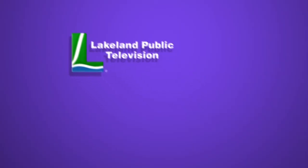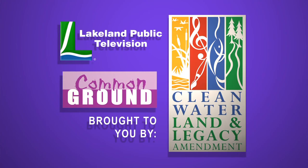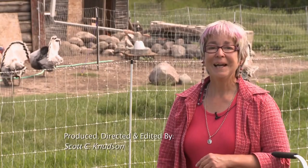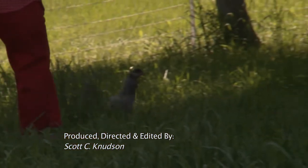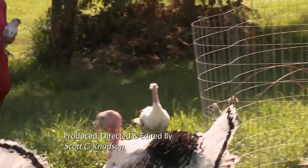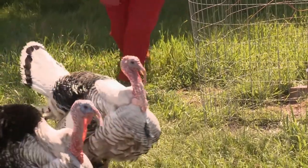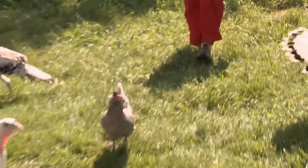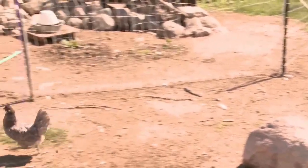Lakeland Public Television's Common Ground is brought to you by the Minnesota Arts and Cultural Heritage Fund. Hi, my name is Kelly Larson and I'm the chicken wrangler. Chicken wrangling at its finest. Turkeys are pretty easy to herd but chickens are another story — it's like herding cats.